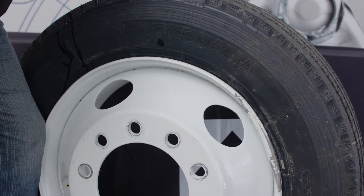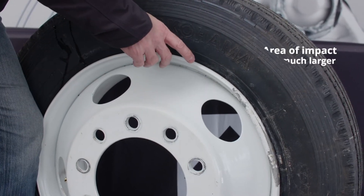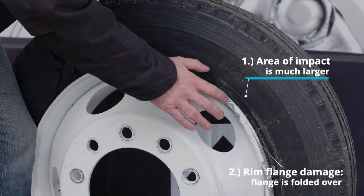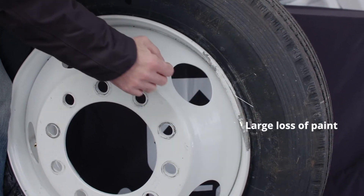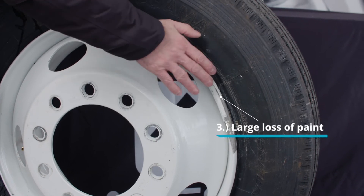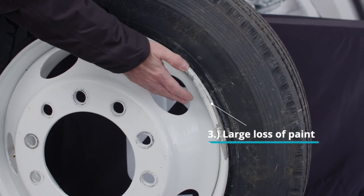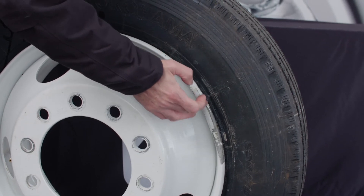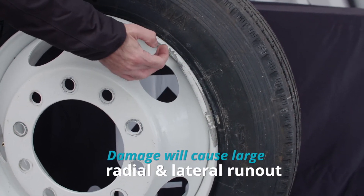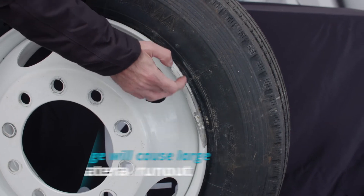When you take a look at the fabricated steel wheel, you'll see that the area of impact is much larger and the flange itself is folded over significantly. There's also a large loss of paint. In the future, this would be an area for corrosion to occur, and because of the large impact and deformation that took place, we would have large radial and lateral runouts possibly going down the road.